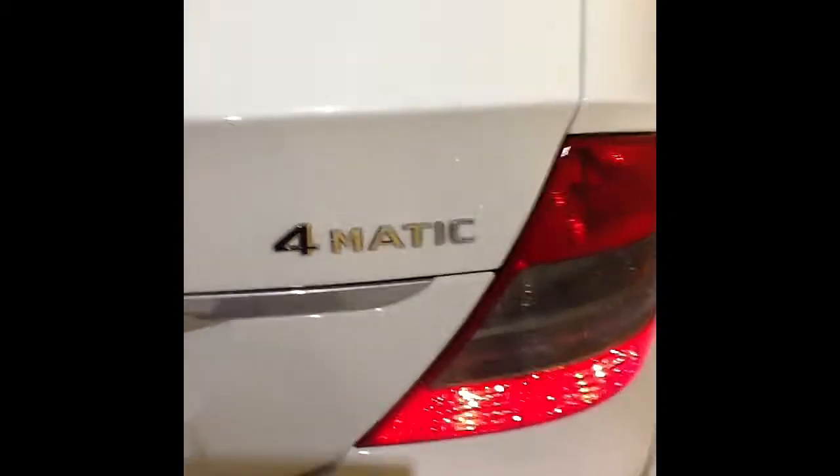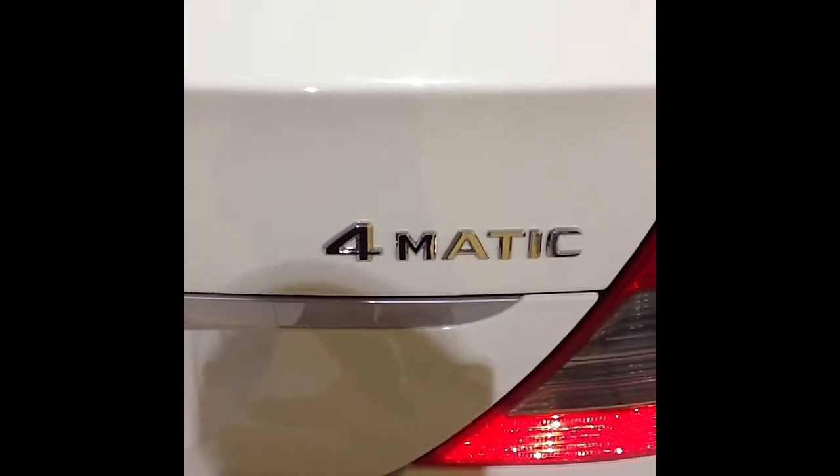This car is certified through Mercedes-Benz and comes with Mercedes-Benz's world-renowned 4MATIC all-wheel drive system.